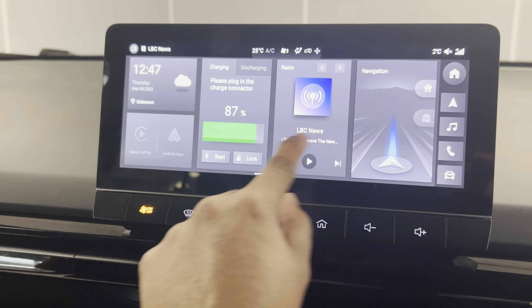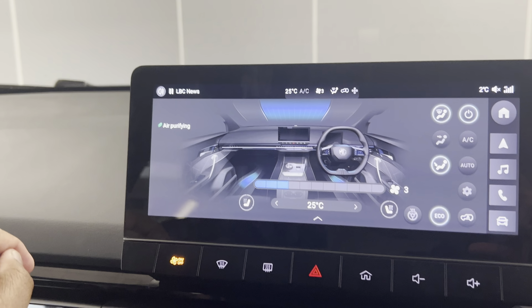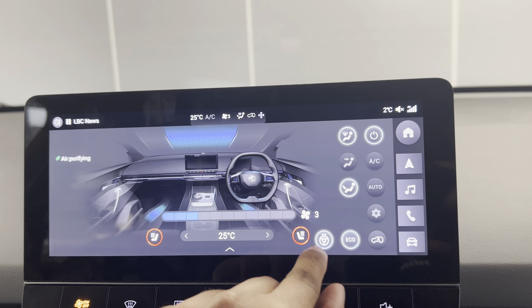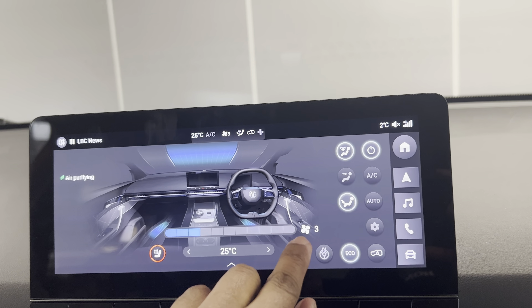Let me show you the heated seats. Heated seats for the driver and the passenger, along with the heated steering wheel — turning it up now. It's really nice and toasty already in here.